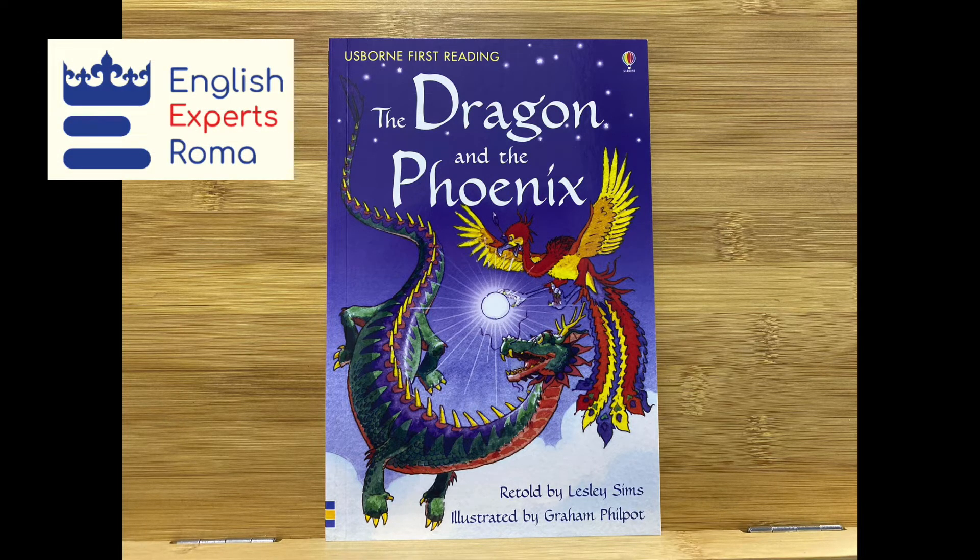The Dragon and the Phoenix, retold by Leslie Sims. This is the story of Dragon Mountain, Phoenix Mountain, and the shining lake. It begins thousands of years ago in China. Long, long ago, a dragon lived beside a magic river.